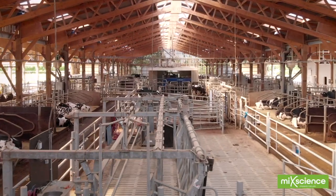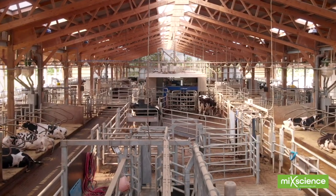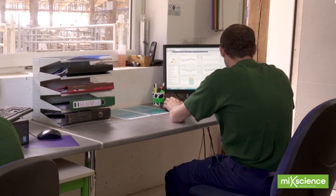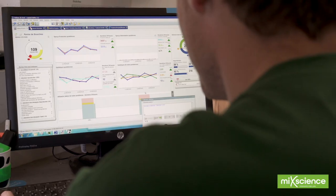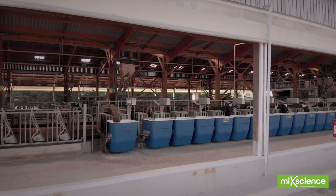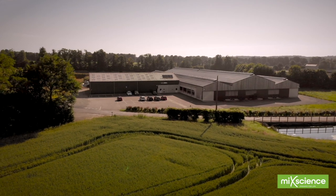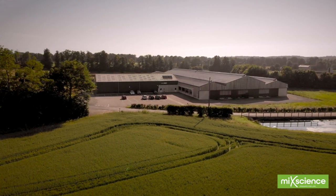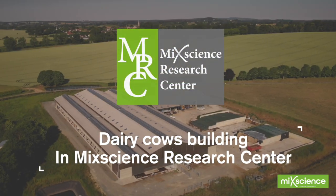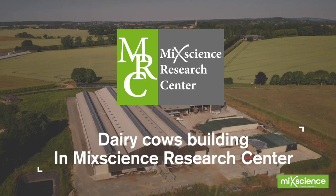Our cow unit is packed with innovations, fitted with a wide range of cutting-edge farming equipment. Everything is individually measured, everything is measured by weight and every piece of equipment is interconnected. This is what makes our experimental farm unique and futuristic. It will deepen our understanding, our breeder clients' understanding, our scientific partners' understanding, and the global knowledge across the entire dairy industry.